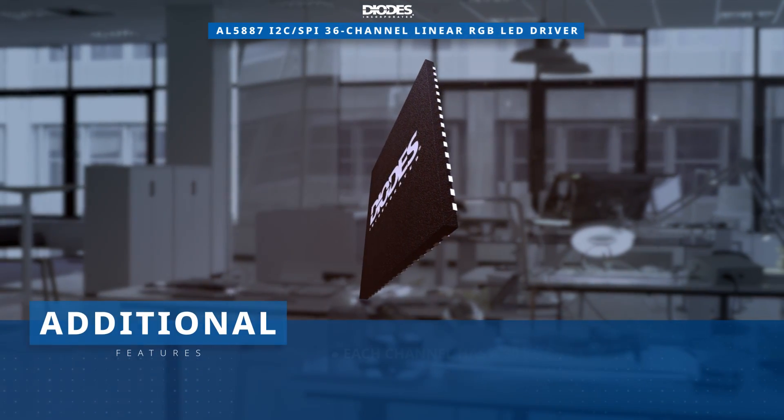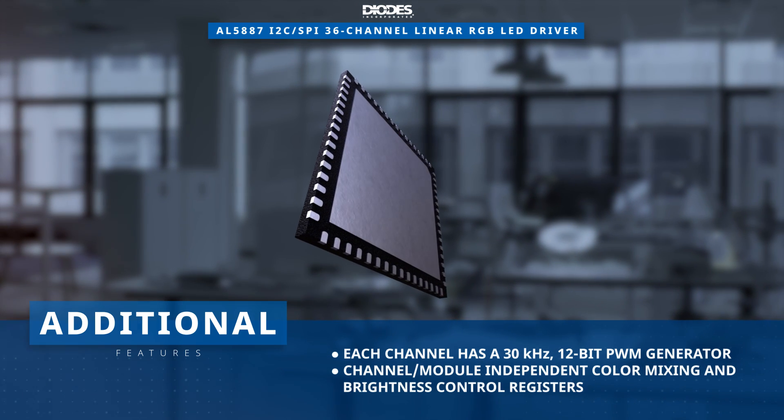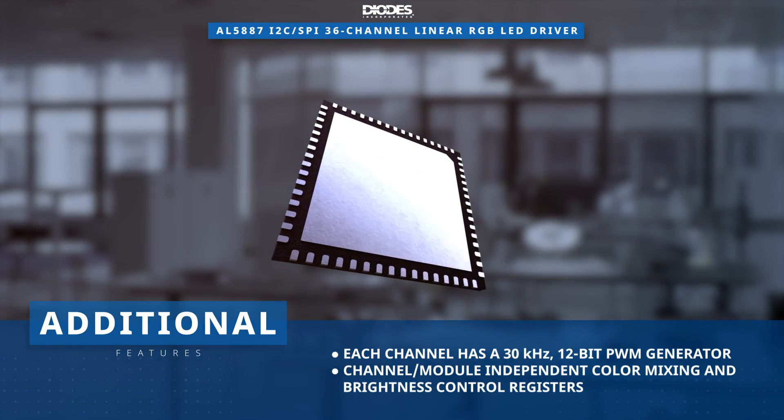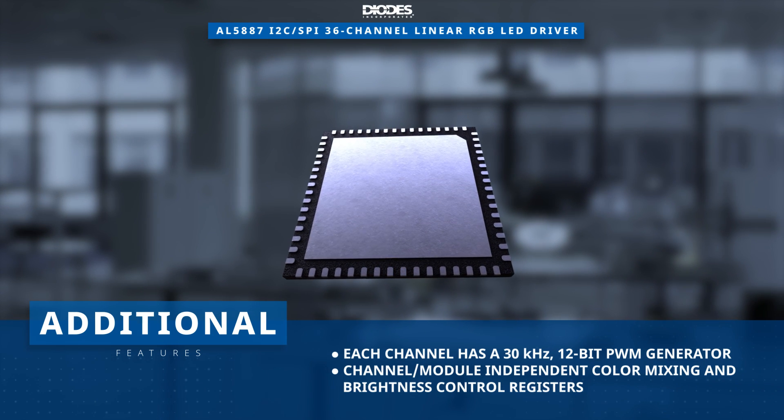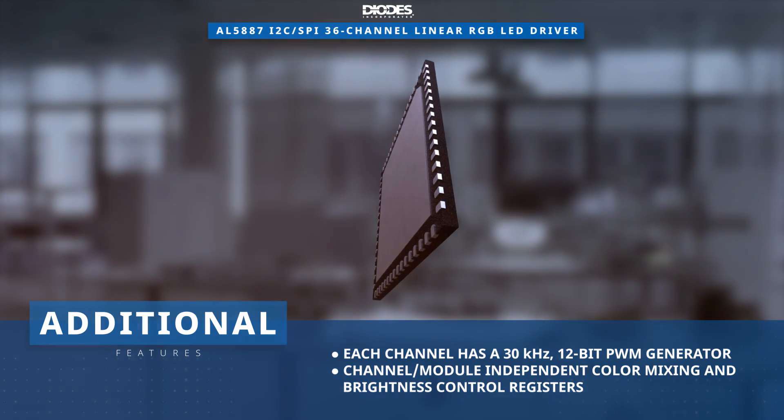The AL5887 has a 30 kilohertz 12-bit PWM generator for each channel, as well as channel and module independent color mixing and brightness control registers to enable vivid LED effects with zero audible noise.